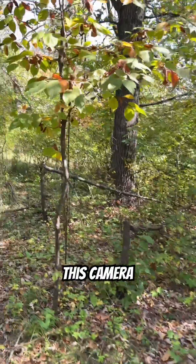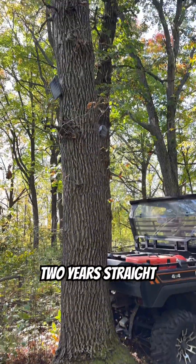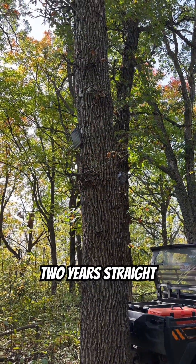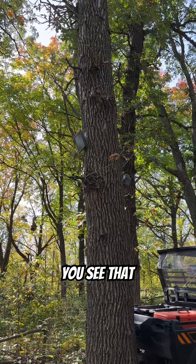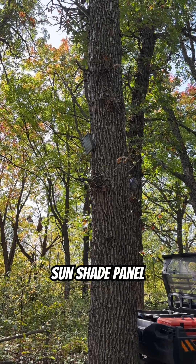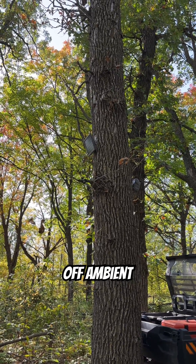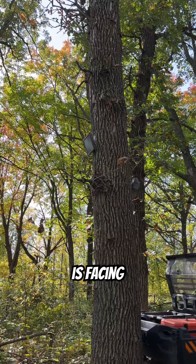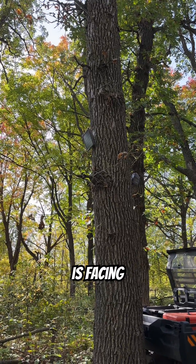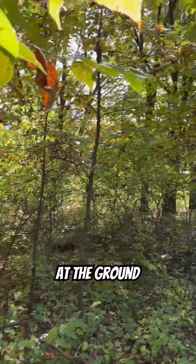This is what I wanted to show you today - this camera has been running for two years straight. See that? That's a cutty length sun shade panel - a cut-back sun shade panel - that charges off ambient solar. It is facing southeast but it is pointing down at the ground.